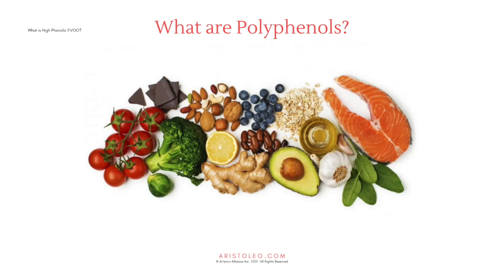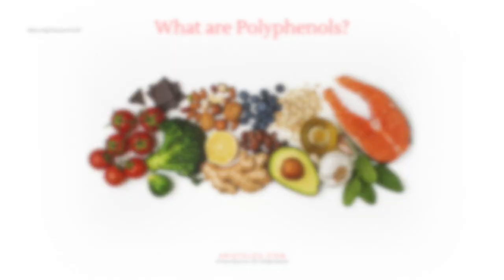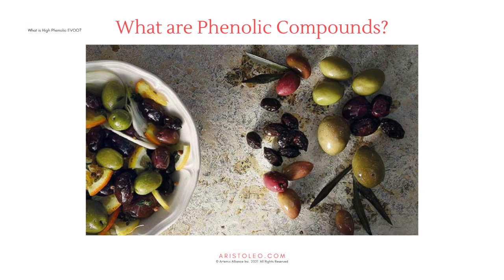Polyphenols are antioxidant, anti-allergic, anti-inflammatory, anti-cancer, anti-hypertensive, and antimicrobial agents. When considering adding polyphenols to a healthy diet, high phenolic extra virgin olive oil presents the most versatile way of getting these benefits throughout the day in a variety of foods — both savory and sweet — or simply as a daily shot.